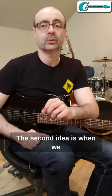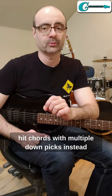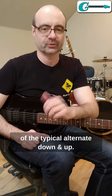The second idea is when we hit chords with multiple down picks instead of the typical alternate down and up.